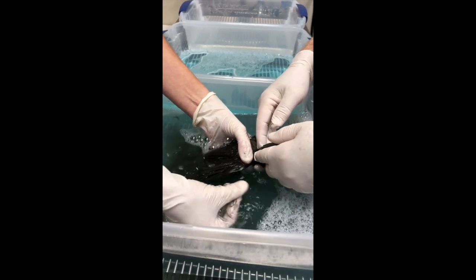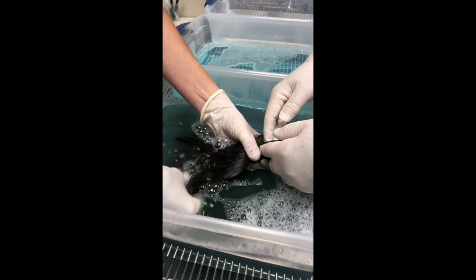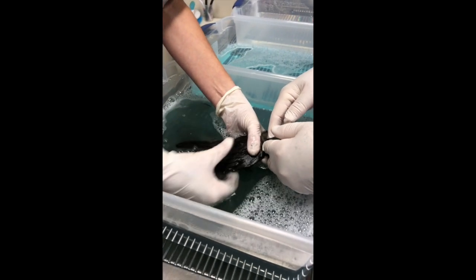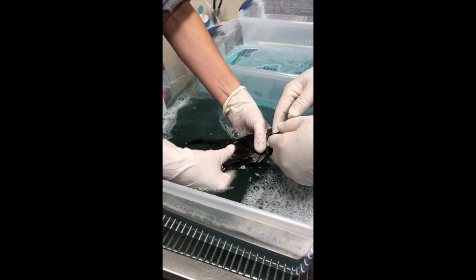Our little robin is slightly sedated because this is a very stressful procedure, and we've given him some supportive care — some fluids, some dextrose.